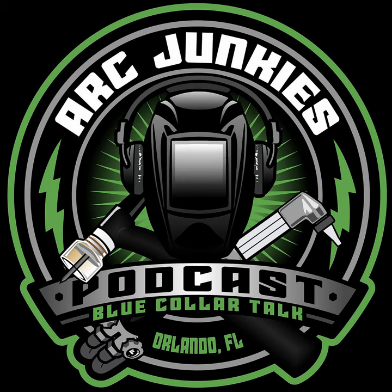All right, you know what time it is. Fire up your machine, drop your hood, and turn me up five. Thank you for downloading show number 313 of the Arc Junkies podcast — helping you make every weld better than your last. And now your host, Jason Becker.